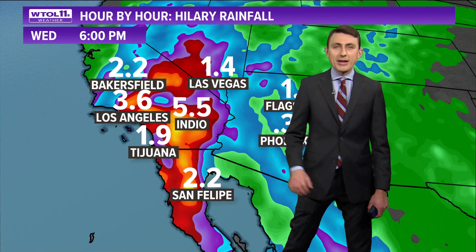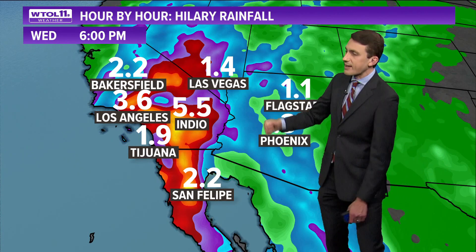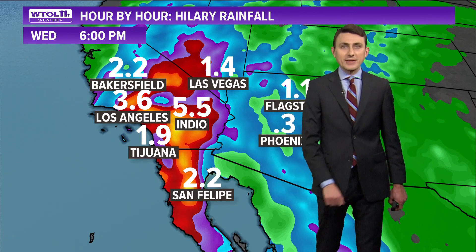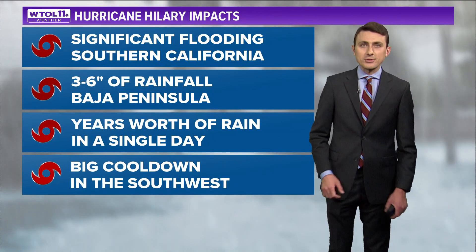One of the biggest impacts of Hillary, other than the winds, is going to be the soaking rains. Parts of Southern California could see up to six inches of rainfall, including Metro L.A., which may see three to five inches. Even portions of Arizona and Nevada could see several inches of rainfall — many of these spots don't ordinarily see that amount of rain during the entire course of a year, let alone during one go-around with a tropical system.